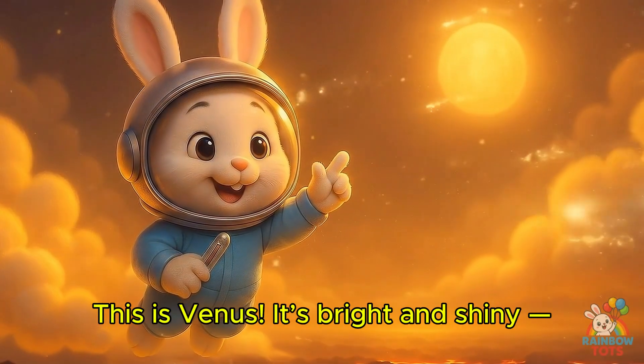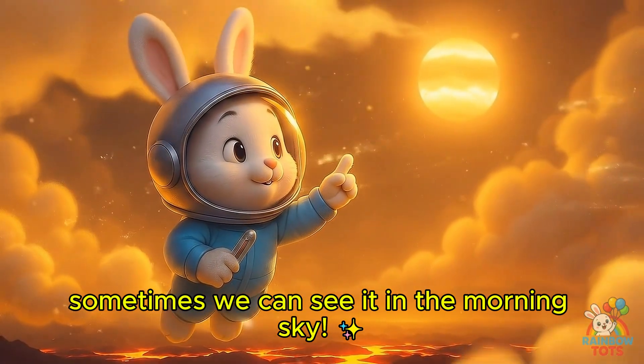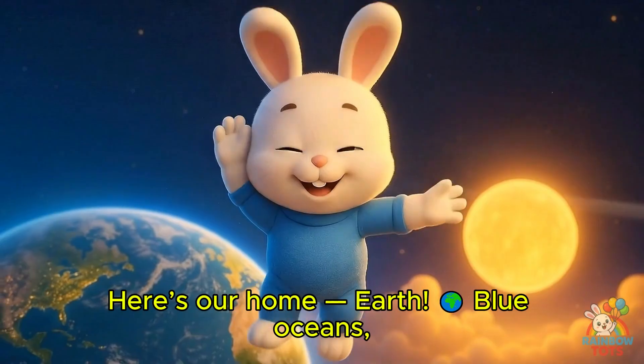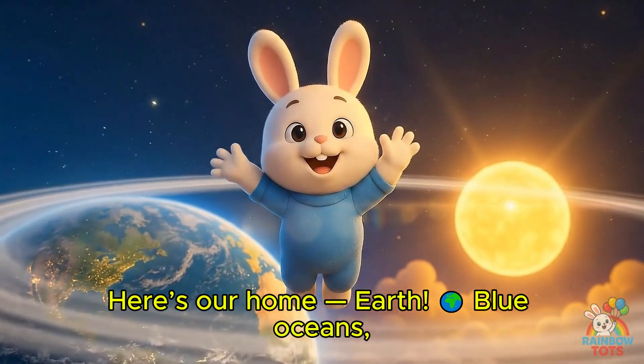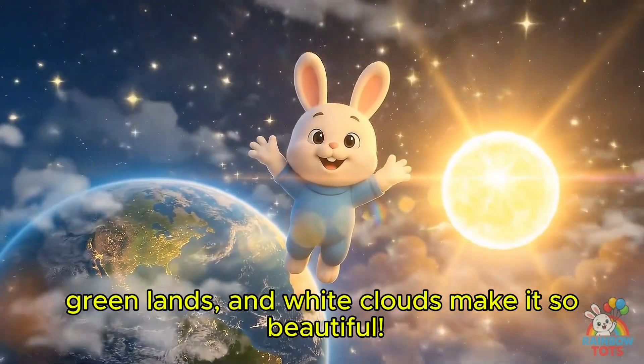This is Venus. It's bright and shiny. Sometimes we can see it in the morning sky. Here's our home, Earth. Blue oceans, green lands, and white clouds make it so beautiful!